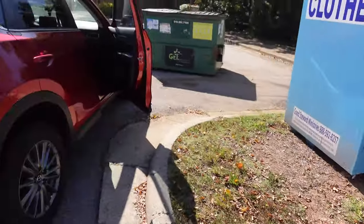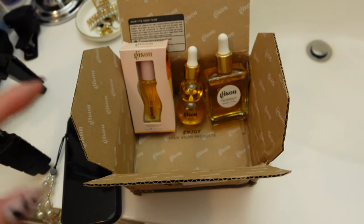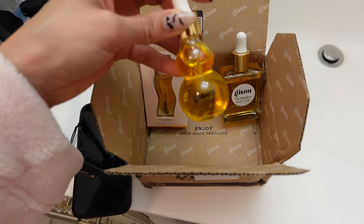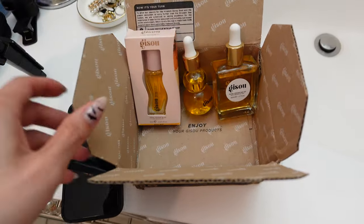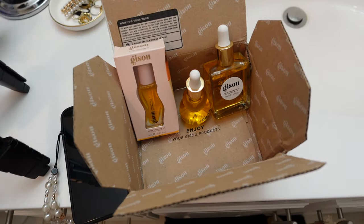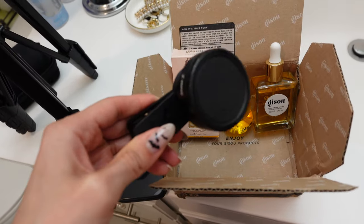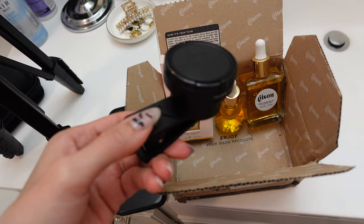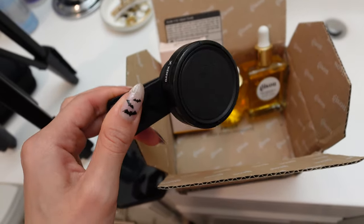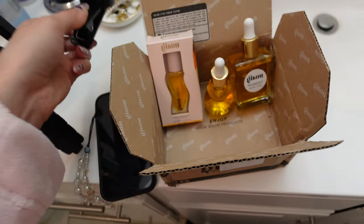It's seven o'clock and I need to film, edit, and submit a video using these Giseaux products. This was a gifted collab but I waited until the last minute because it's due today. I'm going to see if I can use my macro lens for this - I haven't even used this lens yet. I bought it before we went to Vegas, like a month or two ago, and I have yet to film with it because when I first tried it, it wasn't working. I thought I was gonna return it but I'm gonna try to use it tonight.